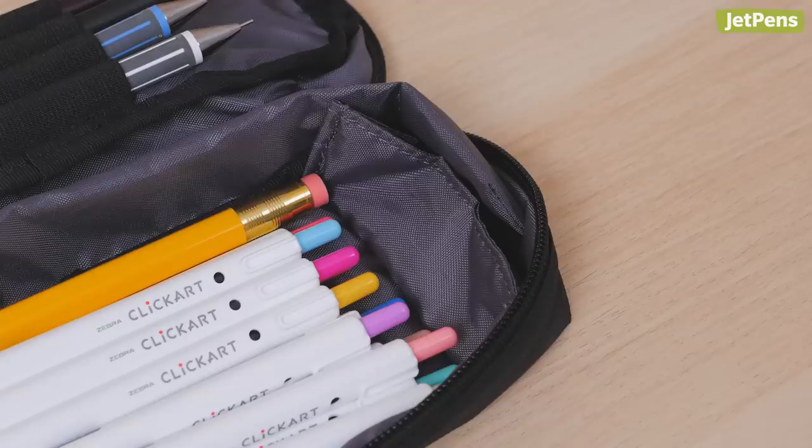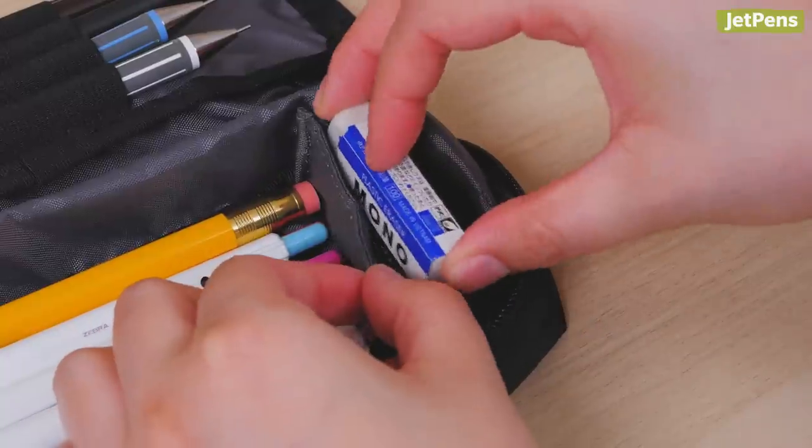The PW22 even has a small divider for items like sharpeners in its main compartment.